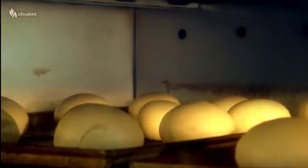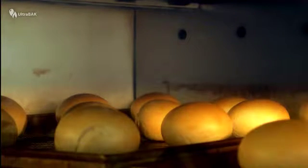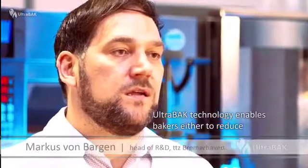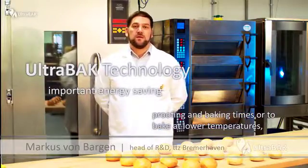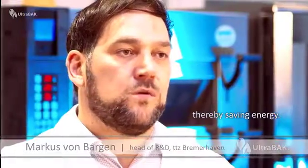This improved moisture distribution results in more effective heat transfer in pieces of dough, which benefits the overall process. Through the Ultrabac technology, the baker has the opportunity to reduce the baking time or to work with lower temperatures to save energy.